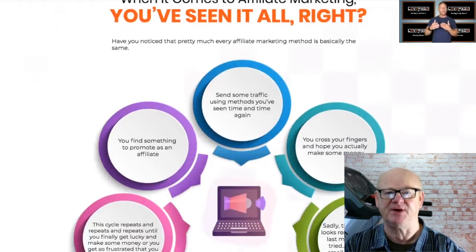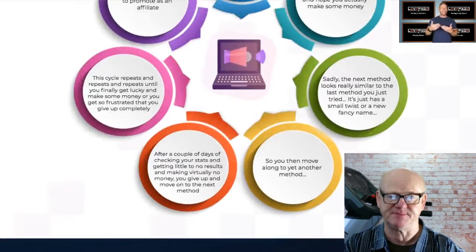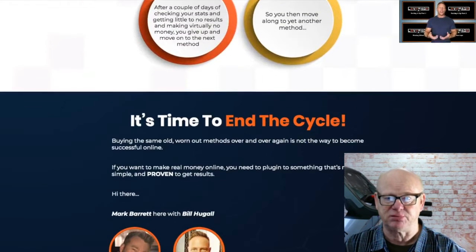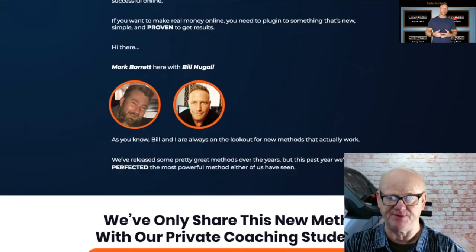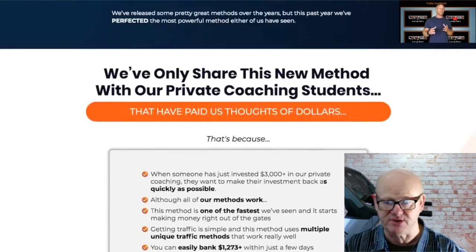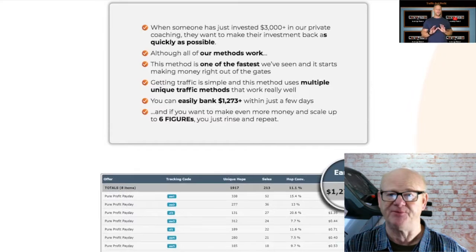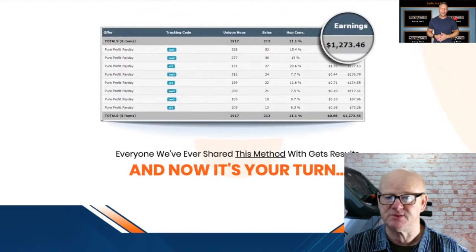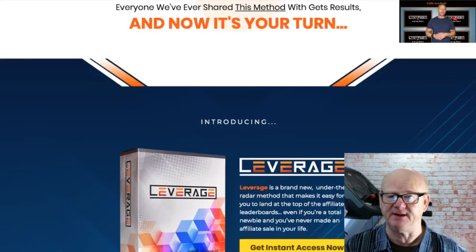My full set of bonuses will be waiting for you in the download area when you pick up your copy of Leverage through my bonus page today — check it out by clicking on the link right down below the video. This brand new method has been named Leverage because that is exactly what it does. This serious affiliate marketing method is getting results for newbies and pros alike, and the front end is priced at an unmissable $12.97 to find out how you could be getting placed on those coveted affiliate leaderboards.